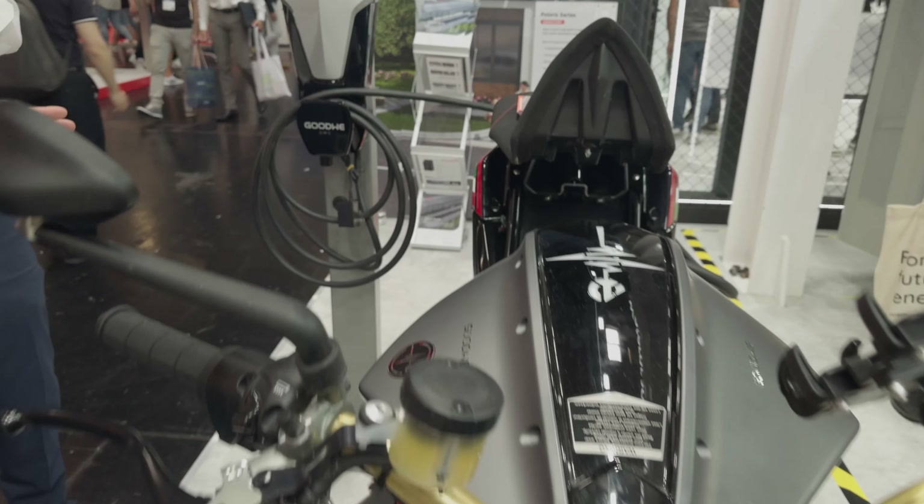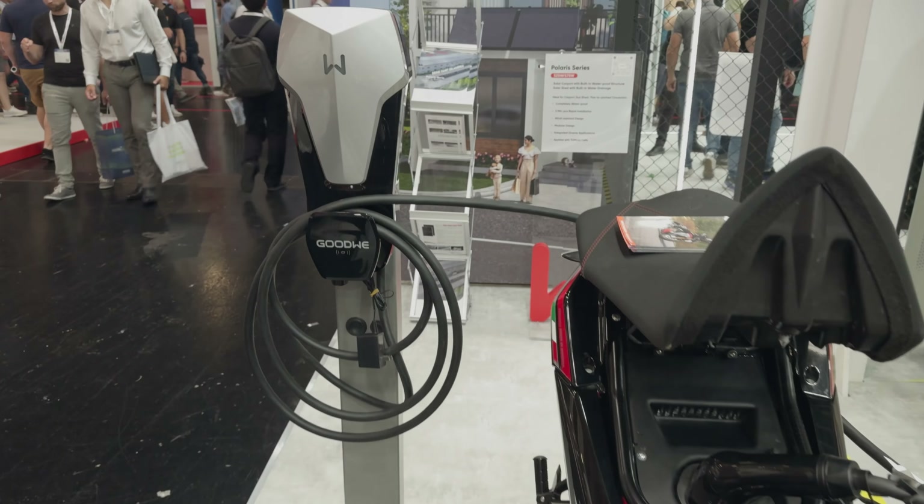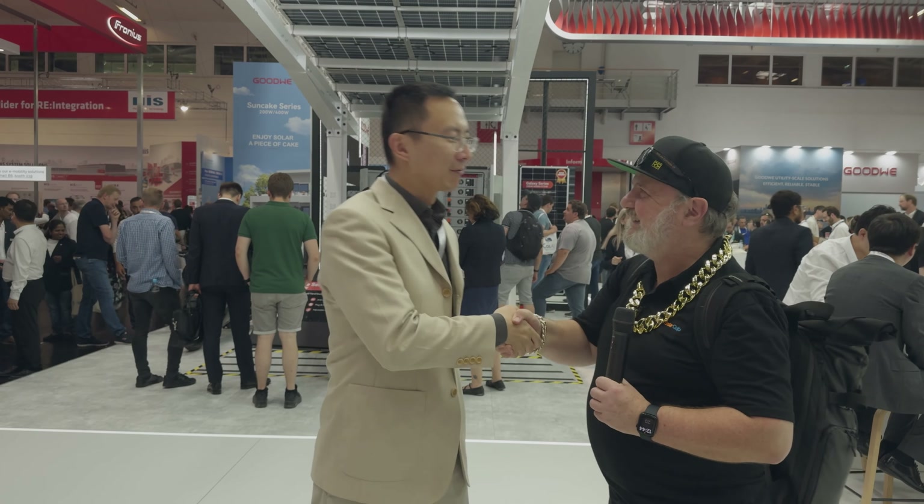And is there a Goodway motorbike as well? Hopefully, maybe in the next two or three years, we can do it — an EV motorbike. Thanks for telling us about Goodway's BIPV solution. Thank you, Glenn. Really nice to meet you.